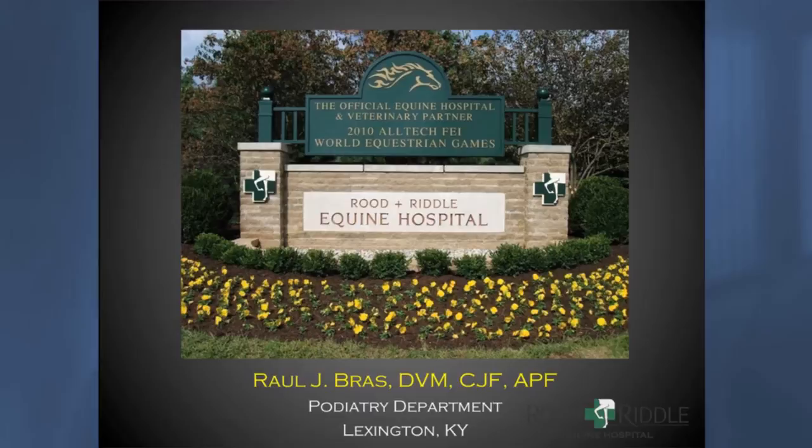Before we get carried away with some of the cases I would like to present, I want to acknowledge the people I work with, especially the clinic Root and Riddle Equine Hospital and the staff of the podiatry department — veterinarians including Dr. Morris, Dr. Dryden, Dr. Agney, and Dr. Beasley — and our fellows that help us throughout the day, as well as Josh, Jeff, and Stuart.